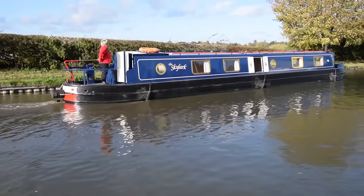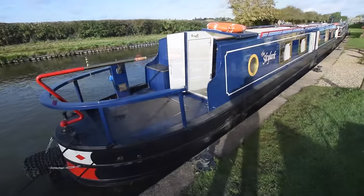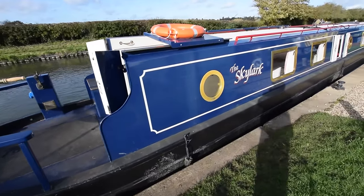The cruiser stern itself is a good size — it's over seven feet long. She was last blacked in August 2023.